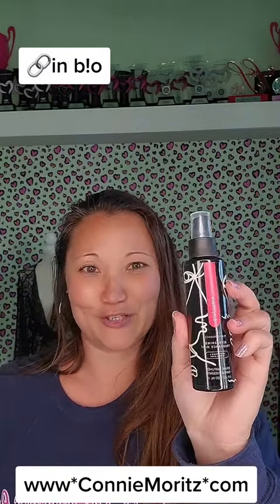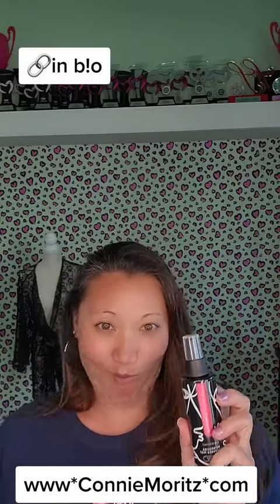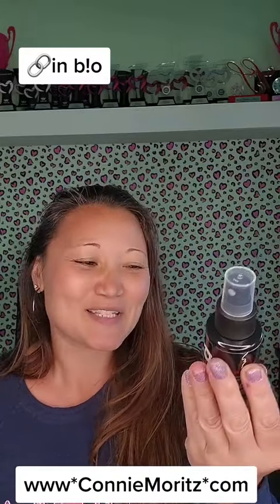Then we've got our Dirty French. This one has a wild orchid with a little bit of vanilla musk, and blackberries is the other note.